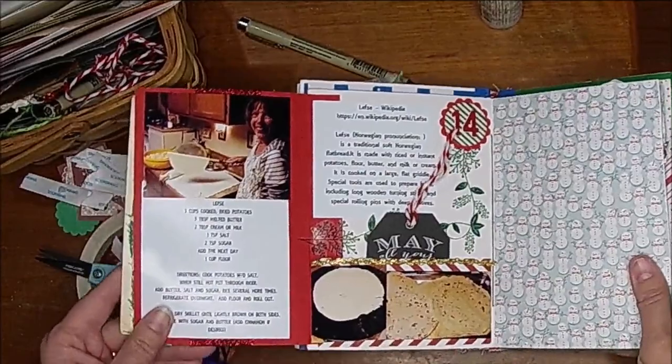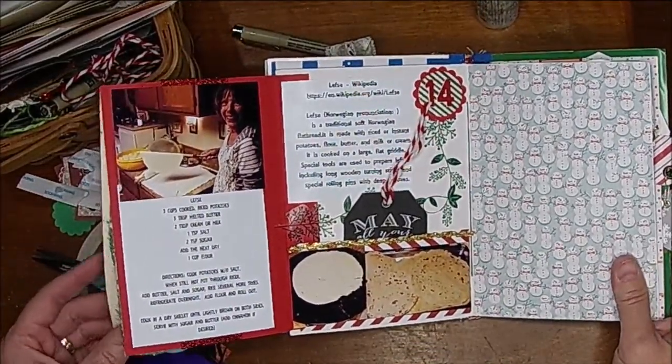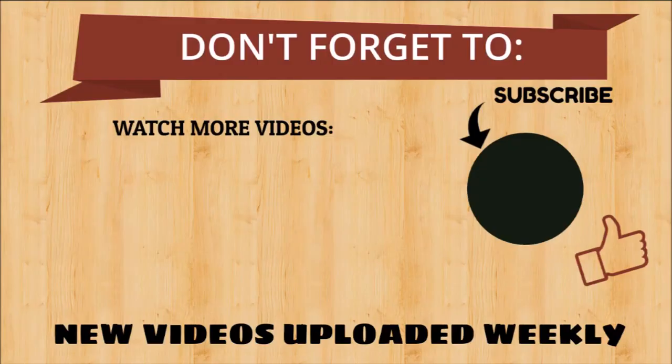We'll stick our little tag in here and I will do a bit of journaling. So this is Day 14 — what do you guys think? I think it turned out so cute!